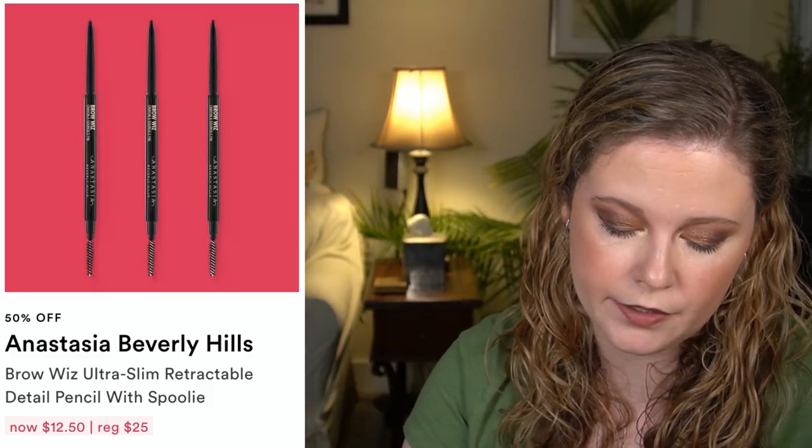We have the Anastasia Brow Wiz, which I'm wearing today in the shade Taupe — that'll be on sale for $12.50, down from $25. Great high-end brow pencil if you like that product, though I typically reach for a tinted brow gel over a brow pencil, so that's just my preference. The Kiehl's Midnight Recovery Concentrate is also on sale — a first-time steal — but this product has a lot of essential oil or fragrance ingredients like lavender oil, citronella, geraniol, etc., which I personally try to avoid due to more sensitive skin.